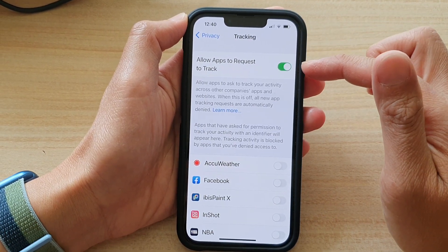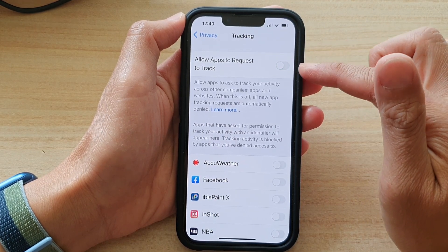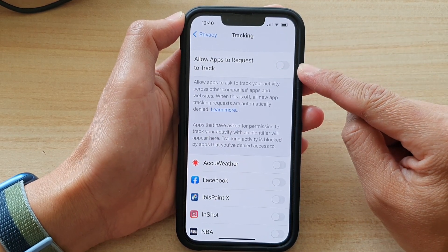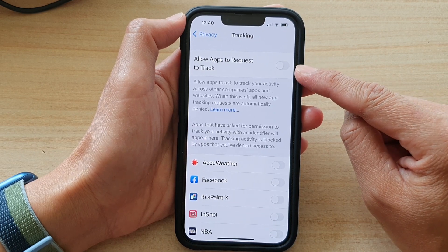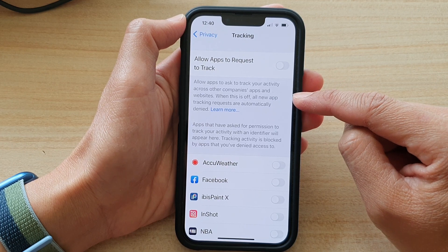At the top, tap on 'Allow Apps to Request to Track' to turn it off. Make sure it is set to off. Once set to off, the phone will automatically deny all new app tracking requests.